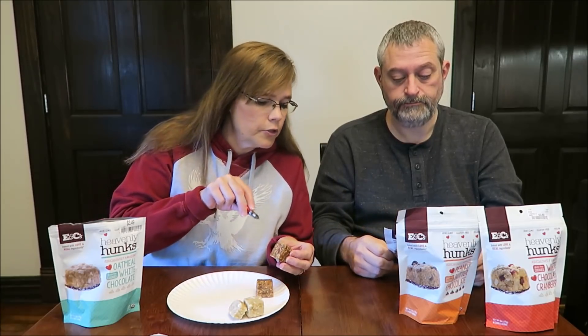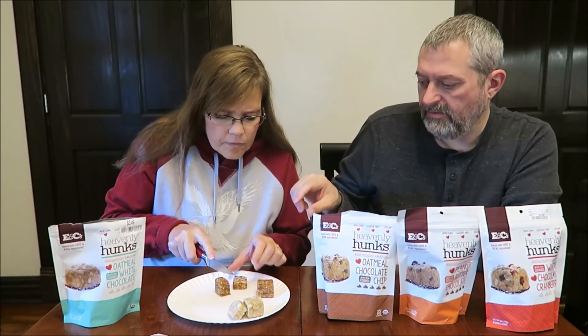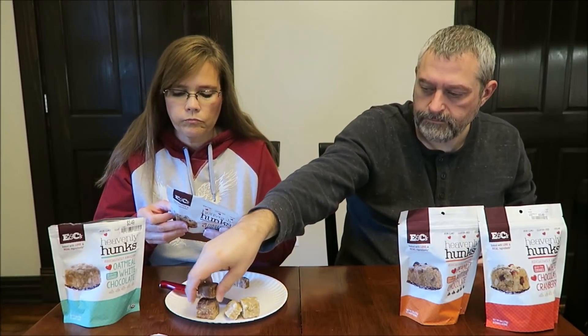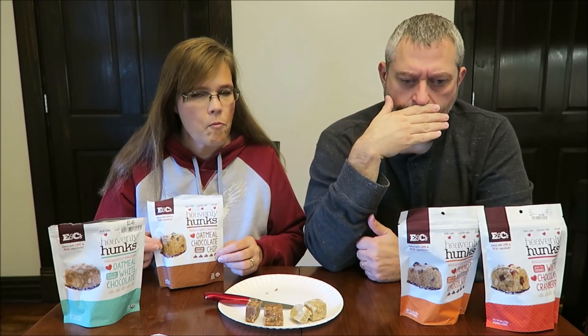This oatmeal chocolate chip looks like it might have coconut too — and yes, it does, with chocolate chips. I really like that. At first I thought it was a kind of bitter, but then the chocolate kind of worked into it. It's kind of like semi-sweet chocolate chips. That really reminds me of chocolate no-bake cookies. They could be a little sweeter, truth be told — the first one could have been a little bit sweeter too — but they're good. I like those a lot.